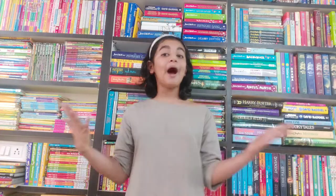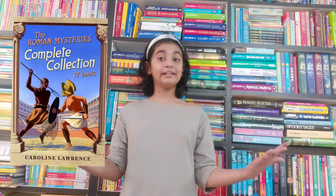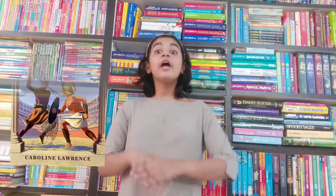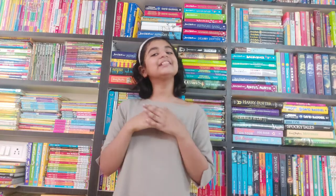Hi everyone! In today's video I'll be talking about my most recent and favorite mystery series — the Roman Mysteries, written by Caroline Lawrence. And guess what? Caroline Lawrence follows me and my mom on Instagram — how cool is that! I hope she watches this video and likes it too. Oh my gosh, it's so exciting!